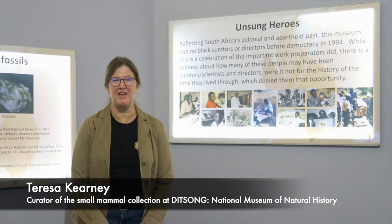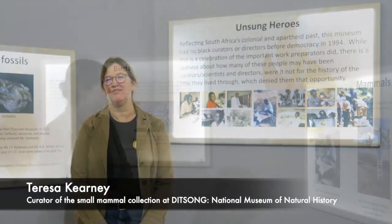Hi, I'm Teresa Carney. I work at the National Museum of Natural History, and I curate the small mammal collection.